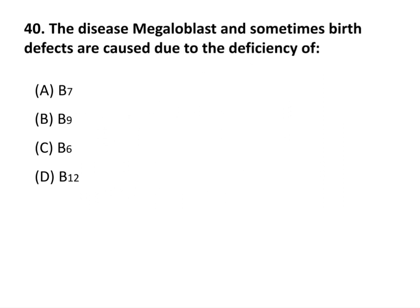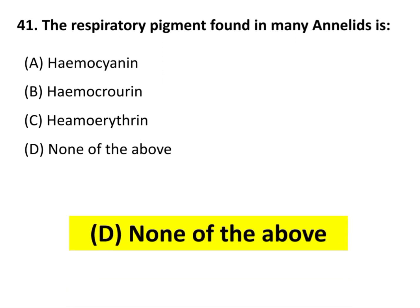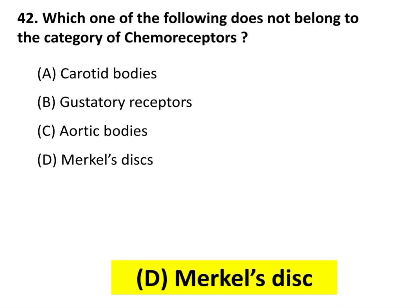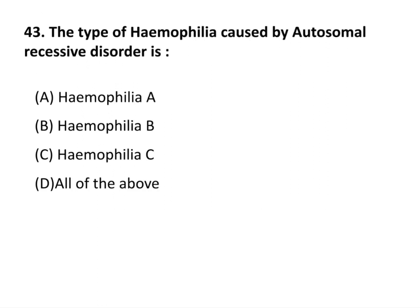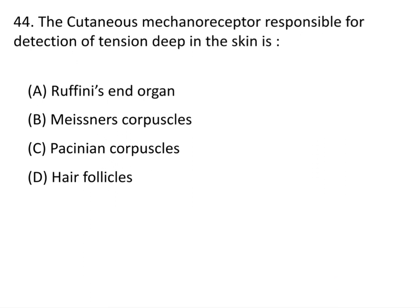The disease megaloblastic anemia and sometimes birth defects are caused due to the deficiency of vitamin B12. The respiratory pigment found in many annelids is none of the above. Which one of the following does not belong to the category of chemoreceptors? The answer is option D: Merkel's disc. The type of hemophilia caused by autosomal recessive disorder is Haemophilia C. The cutaneous mechanoreceptor responsible for detection of tension deep in the skin is Pacinian corpuscle.